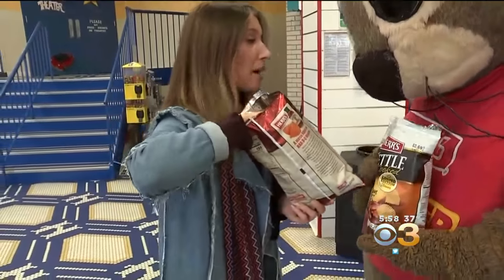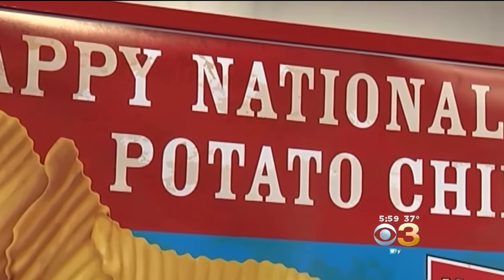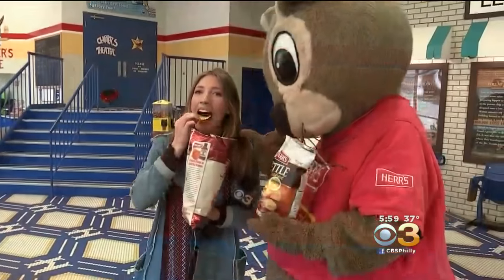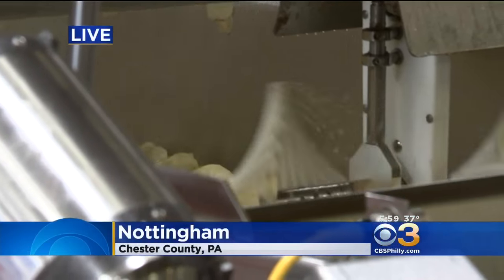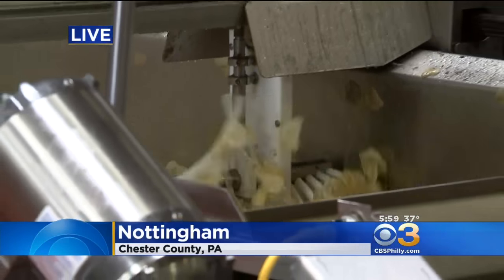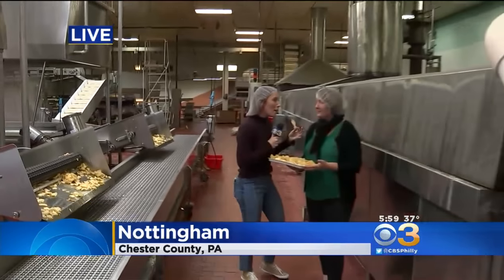Wow, Chipper, you've outdone yourself on this one. There is nothing like a bag of chips, and there is nothing like a crunch, and there is nothing like a tour here at Herr's.